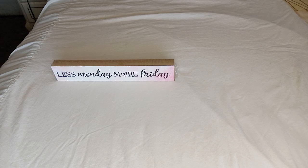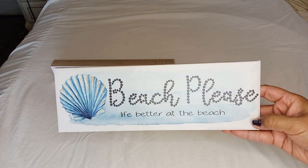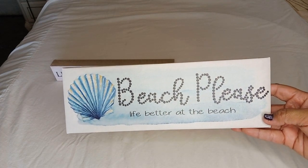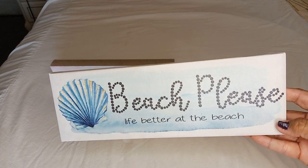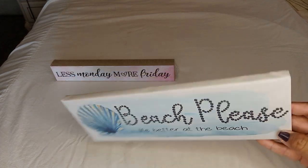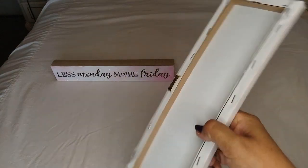I thought this was pretty, especially when you're looking forward to your Fridays. The next item I got is wall art — I already took it out of the plastic bag so you won't get that much glare. It says 'Beach Please, Life's Better at the Beach.' I love the coloring — a nice soft blue with a seashell and the cursive words are in little dots. Love that.